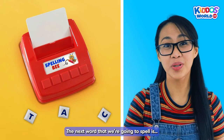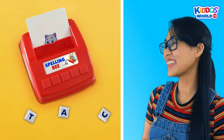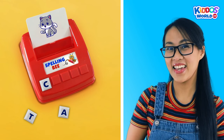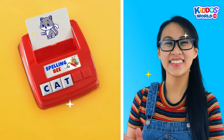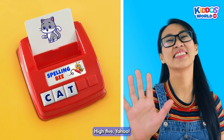The next word that we're going to spell is... Cat! C... A... T... Cat! You're a champ! High five! Yahoo!